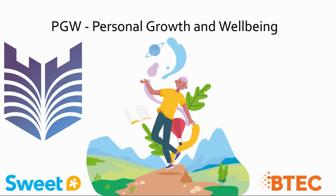The new PGW course, also known as Personal Growth and Wellbeing, is becoming much more popular. This is a relatively new qualification, replacing the suite course previously taught.